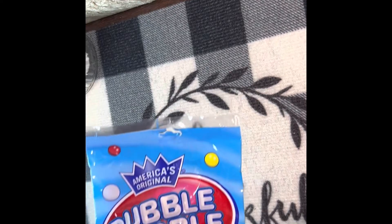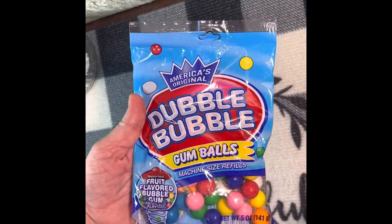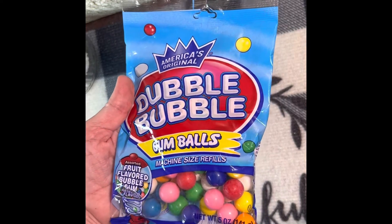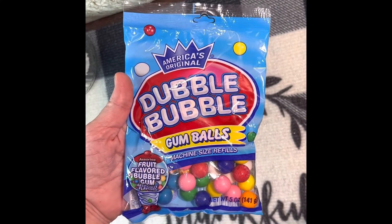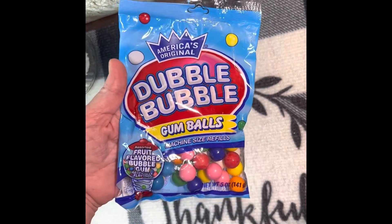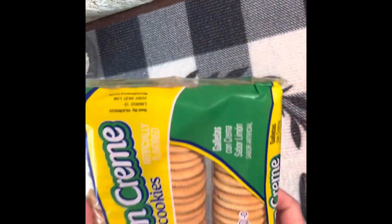The first thing I got is the Double Bubble gumballs — this is a five-ounce pack. Sometimes they sell little plastic gumball machines at Dollar Tree, so these would be good for those, but I just like having gum around. I also got a pack of the lemon cream cookies — it's a 16-ounce pack and they are good until June 9th of 2023.